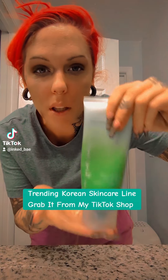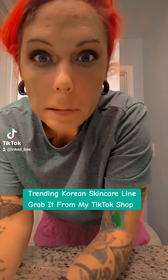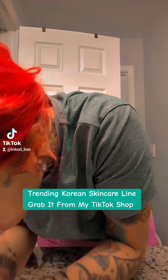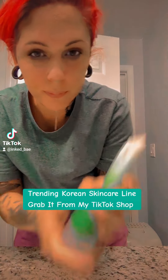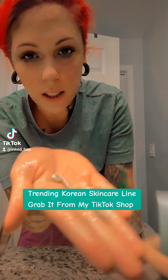And then I follow it up with the Pore Control Cleanser Cleansing Foam. It looks like a raccoon. Look at this.